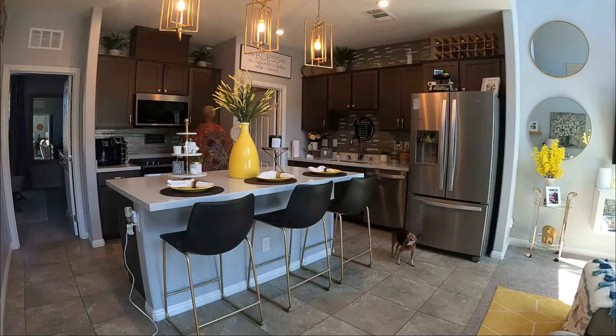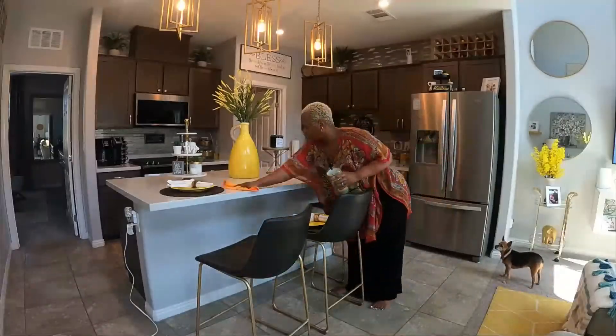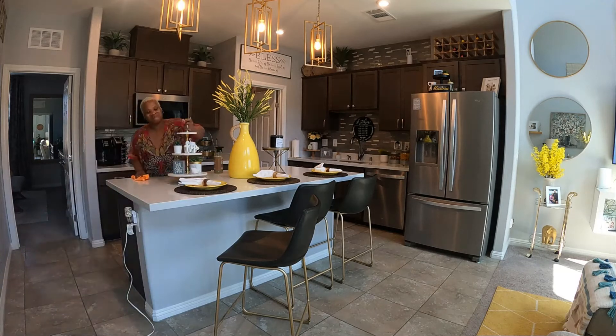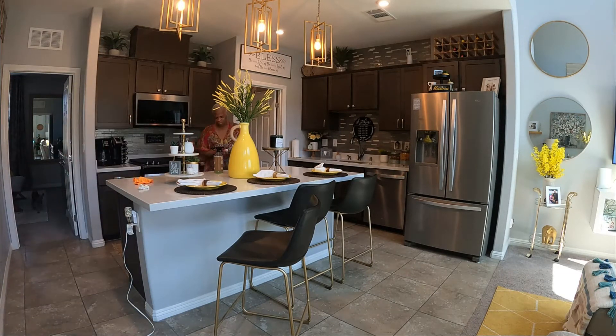Hey Rose fam, welcome back to another video and welcome if you are new. Today we will be doing a speed cleaning on just a few rooms in the house. We're going to start with the kitchen and get that wiped down — the island, the cabinets, and just kind of wipe down the appliances.